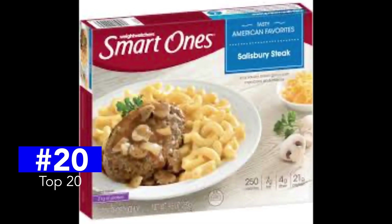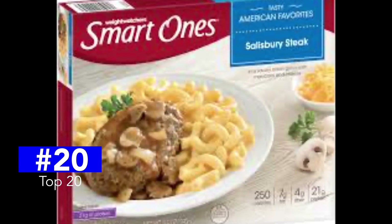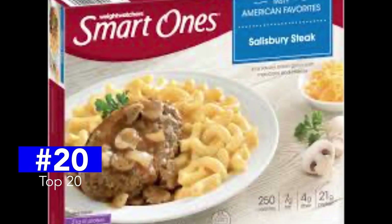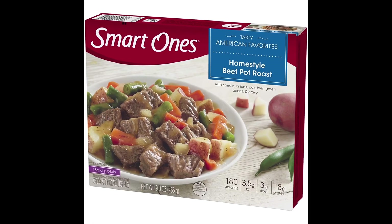At number 20, the Weight Watchers Smart Ones Salisbury Steak. Good calorie count at 250, but 850 milligrams of sodium secures its bottom spot. It gets a C-minus flavor rating.